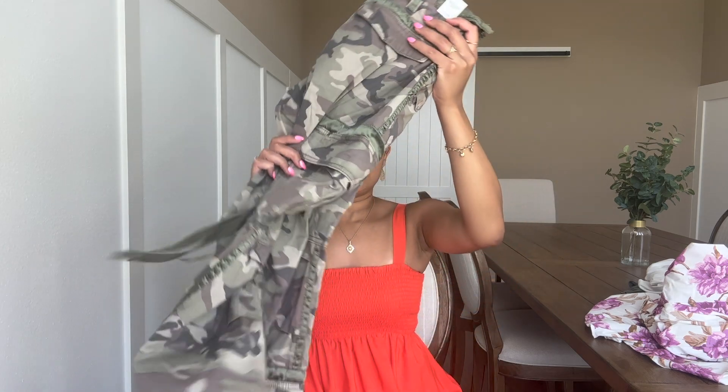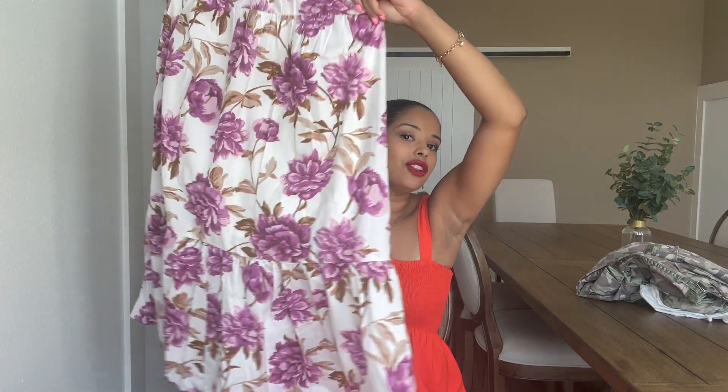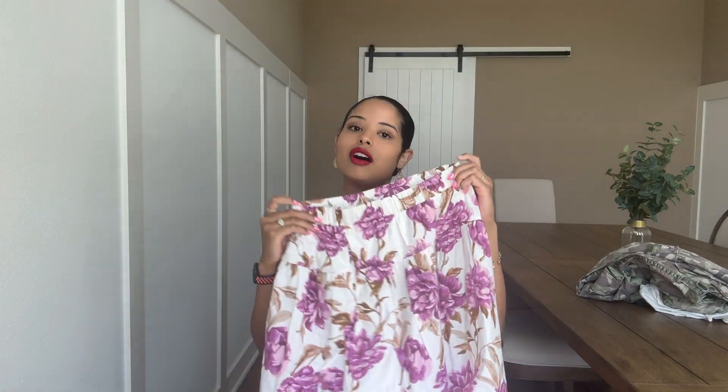And the last thing I got is this beautiful maxi skirt. It is a long, flowy skirt — very pretty, very summery. It is a size medium and it was $70. So cute.